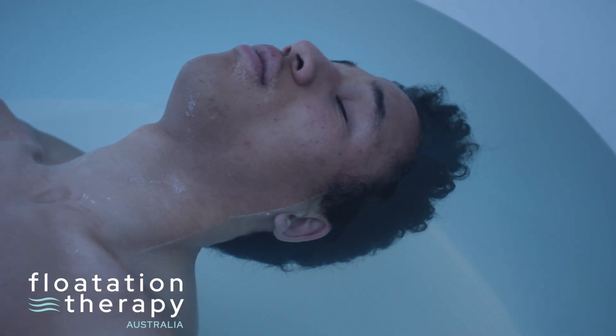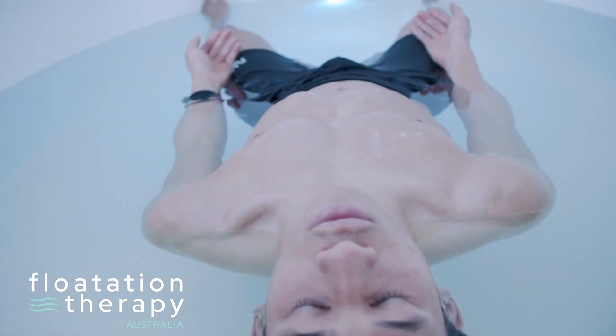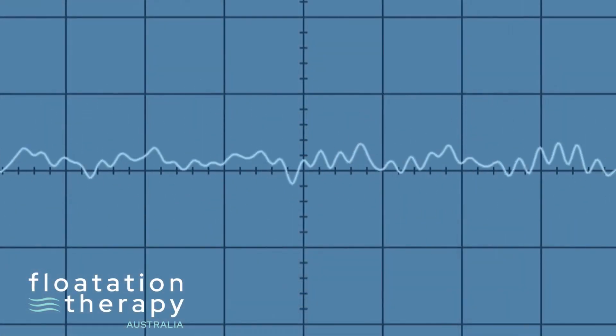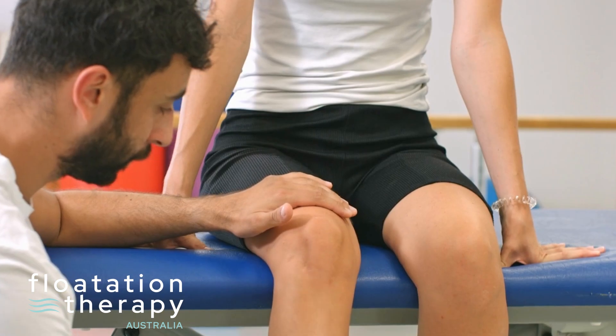Float therapy is the only time the cerebellum is freed from all its functions, and consequently your mind has literally nothing to do. Floating triggers the nervous system to commence healing at a cellular level by bringing you into the theta state — the euphoric state between awake and asleep.